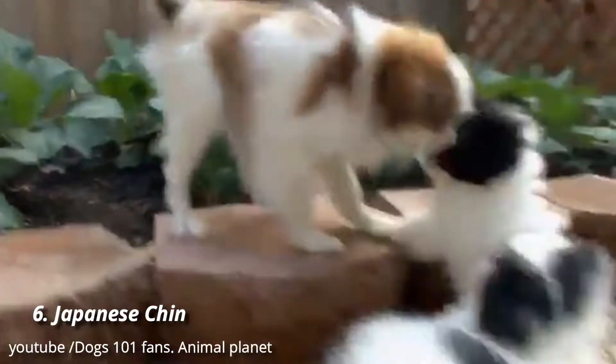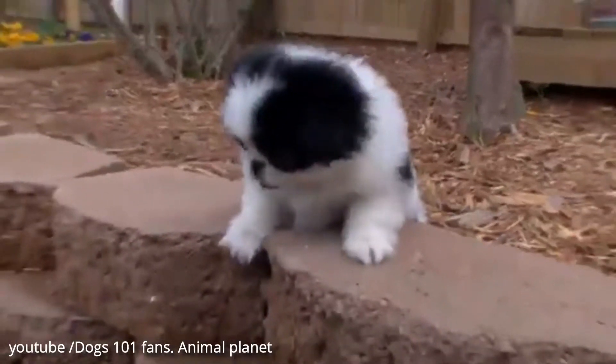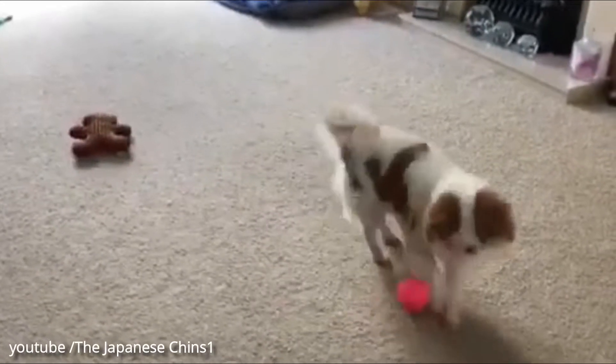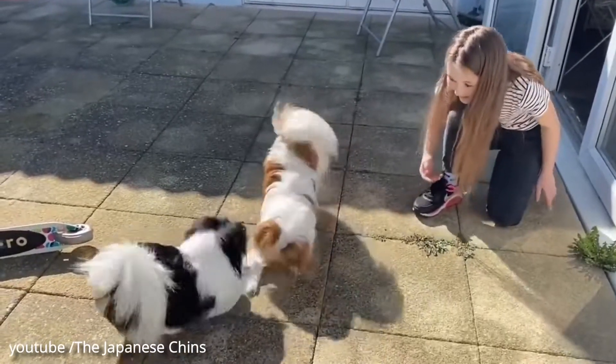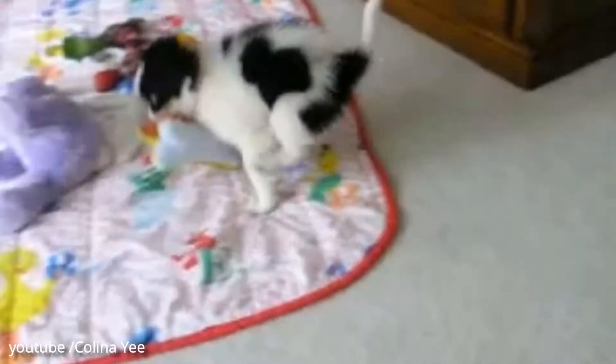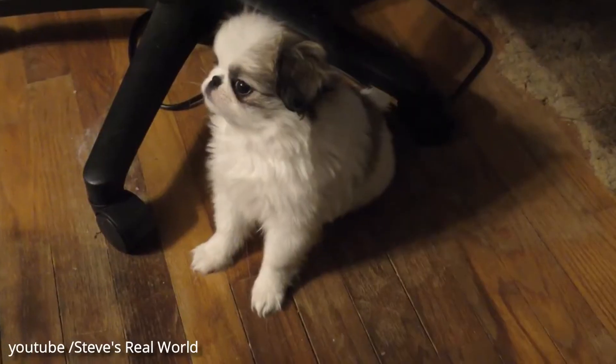Number 6: Japanese Chin. The Japanese Chin, also known as the Japanese Spaniel, is a noble toy breed out of Asia. These affectionate pups are still a rather rare breed this side of the Pacific, but if you're looking for a small dog with cat-like tendencies, they may be worth seeking out.